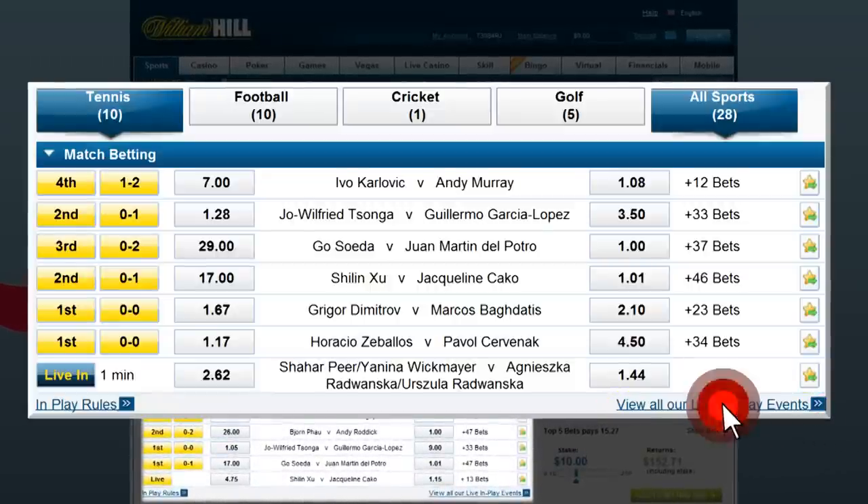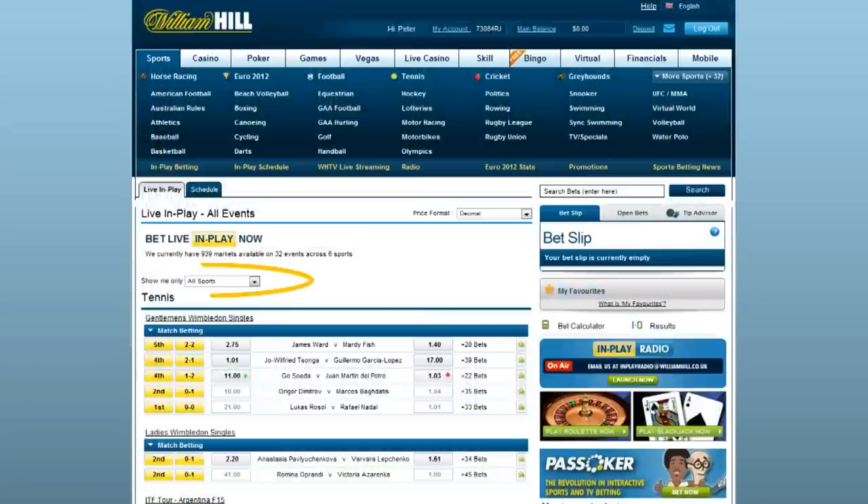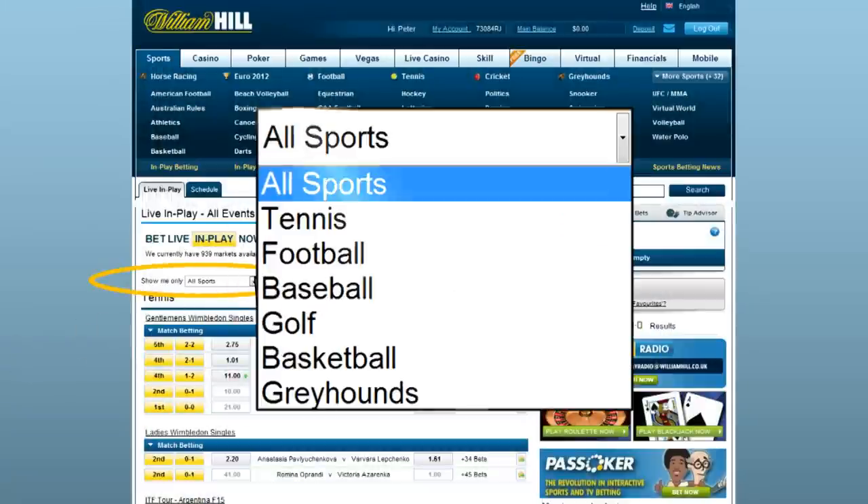Clicking on that link brings you to this page, where all the live betting markets are listed, and you can limit which sports are displayed by using the drop-down box at the top.